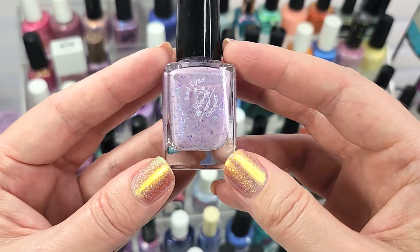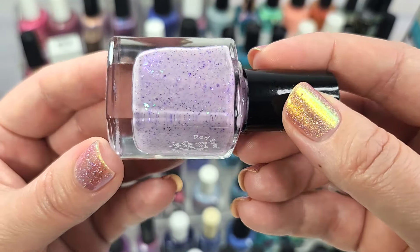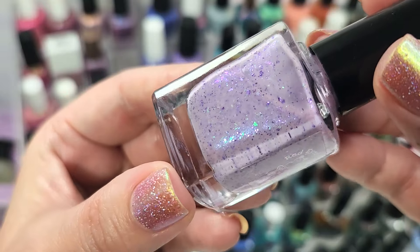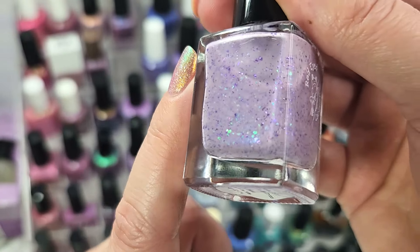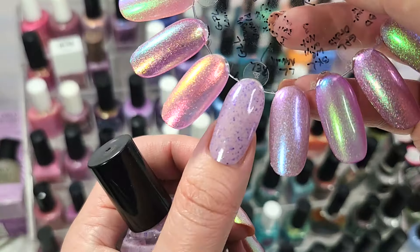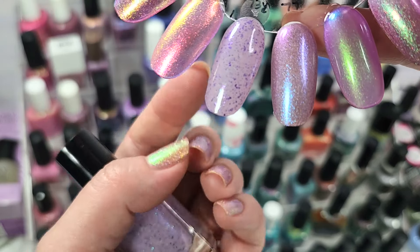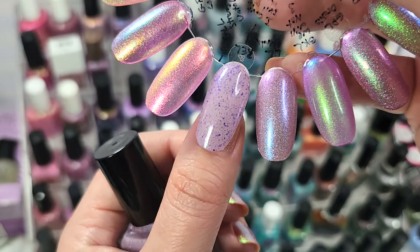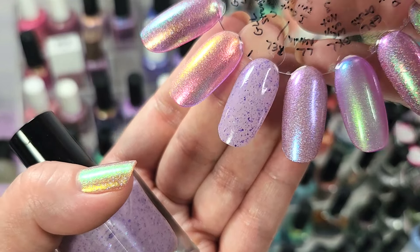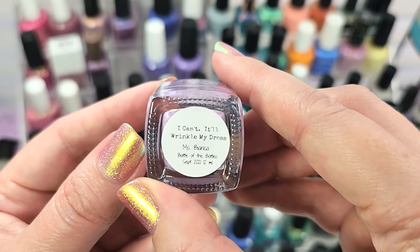The last one on part one of my spring rack is from Red Eyed Lacquer — this is I Can't, It'll Wrinkle My Dress. It's definitely leading us into the purple family: a light squishy crelly with adorable flakies. There are purple metallic flakes — my favorite — and iridescent flakes that flash in a beautiful green. Here it is in two coats with a glossy top coat. I love that I can mainly see the purple metallic flakes in that very light lilac base. This is adorable and just perfect for spring. That's Red Eyed Lacquer, I Can't, It'll Wrinkle My Dress.